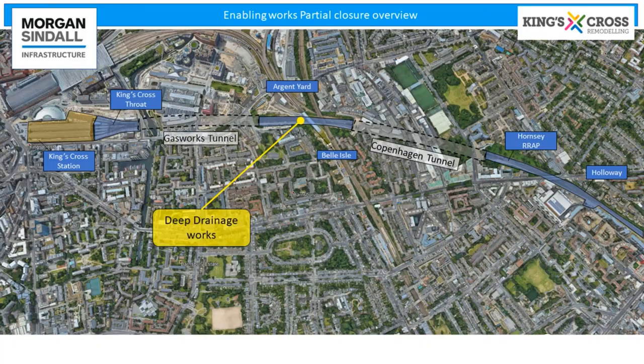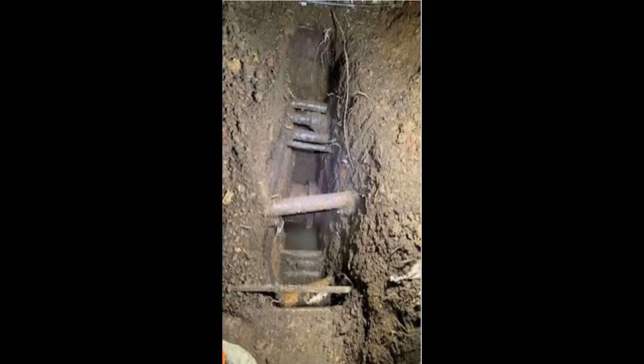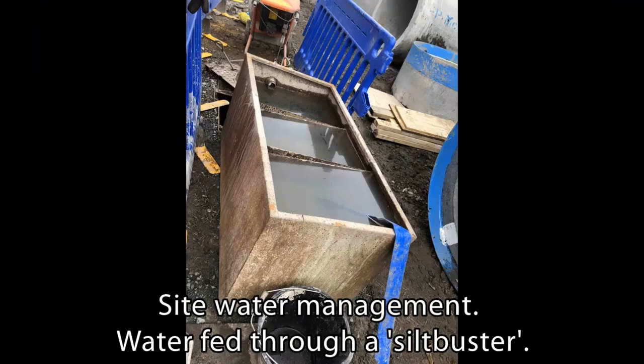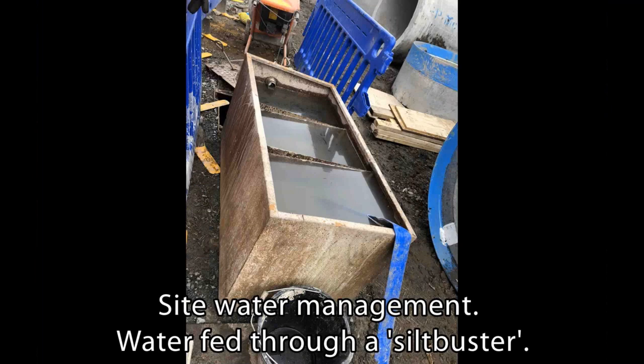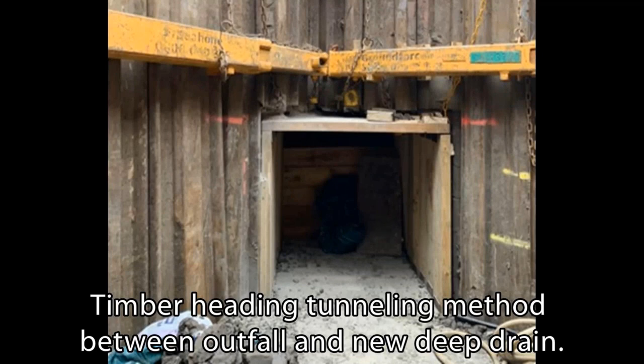Deep drainage works were undertaken by Morgan Sindall and served all of the existing and designed drainage. We had to do slip trenches and trial holes to make sure we eliminated or avoided any existing services. We then had to do some sheet piling to create jacking pits. Obviously being drainage there was a lot of water in Bell Isle, so we had to use a silt buster to make sure any water we were pumping out went back into the system cleaner than it came out. We even used a timber heading tunnelling between the outfall and one of the reception pits.